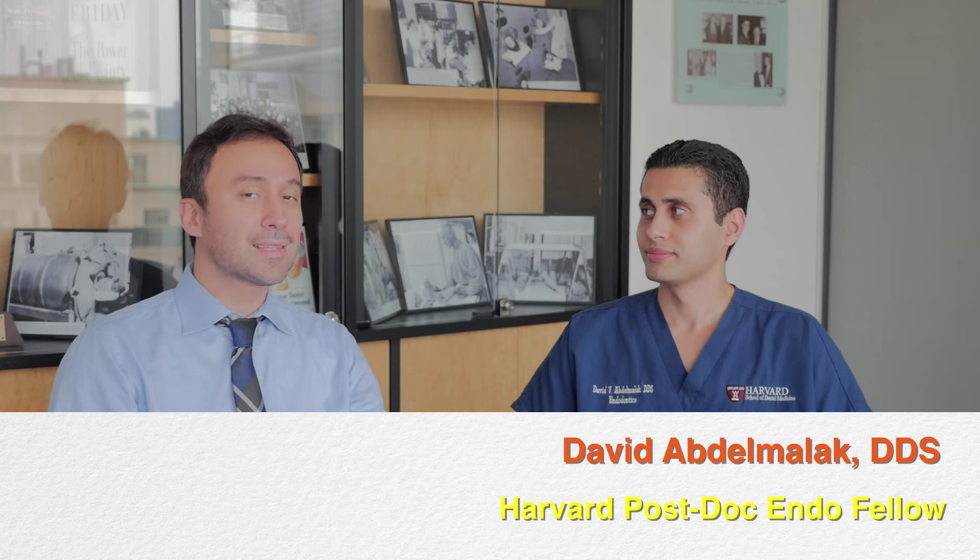Hello, welcome clinicians. This is Ali and I'm joined today by Dr. David Abdel-Malek, the junior postdoc endo resident at Harvard School of Dental Medicine postdoc endo program. David, thank you so much for joining me. Thank you for having me.